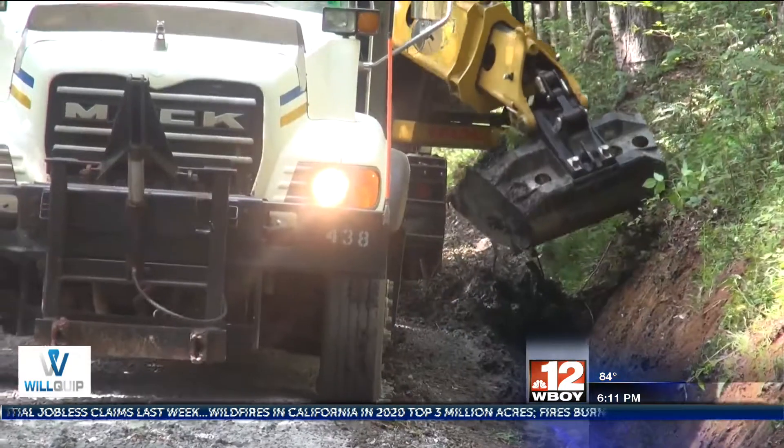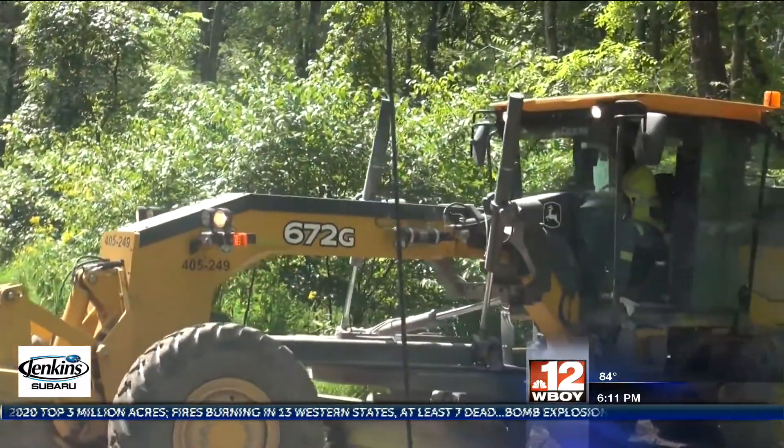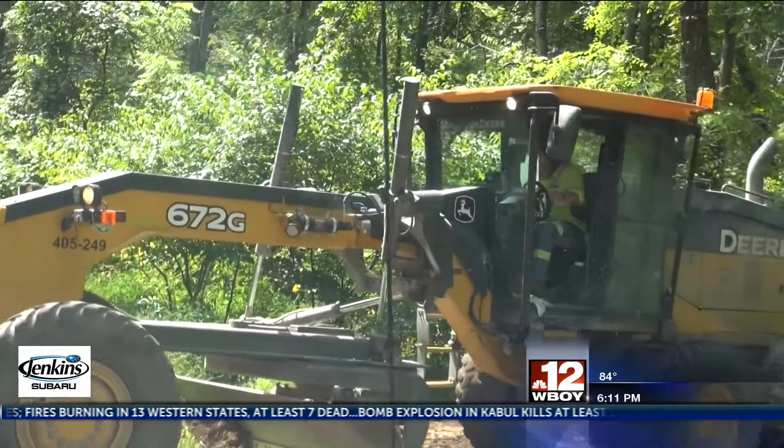One of our MARP projects — the medical access road projects — where we're trying to get improvements on the roads due to the terrible conditions. Officials say much of the road was barely passable before the project began, and the DOH has made great improvements so far while continuing to work.